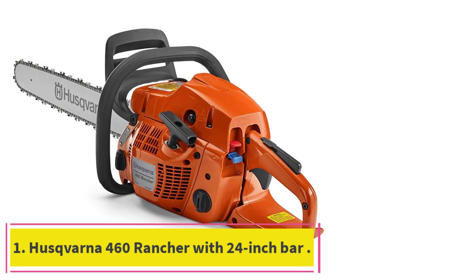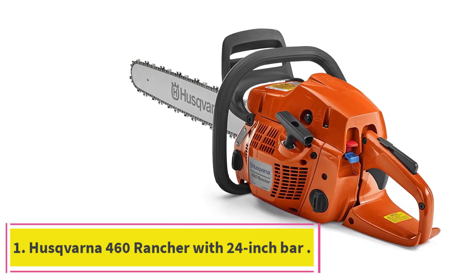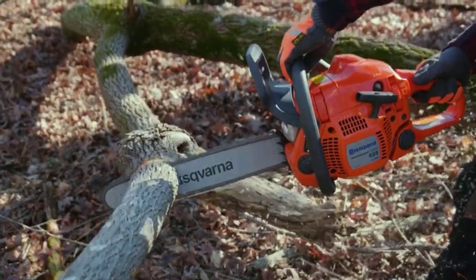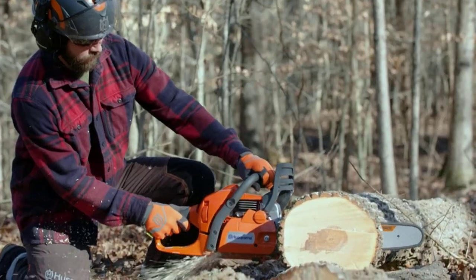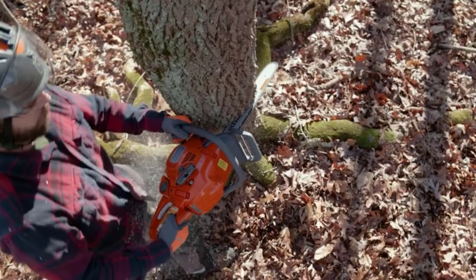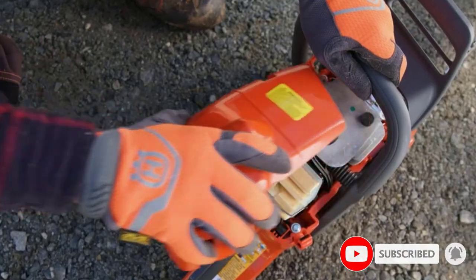Starting at number 1: the Husqvarna 460 Rancher with a 24-inch bar. Our top pick for long bar chainsaws is the Husqvarna 460 Rancher with a 24-inch bar. However, if 24 inches is too long for you, you can also get the 460 Rancher with a 20-inch bar, or purchase a separate chain bar as small as 13 inches. Thus, the 460 Rancher is one chainsaw to handle all your trimming needs.